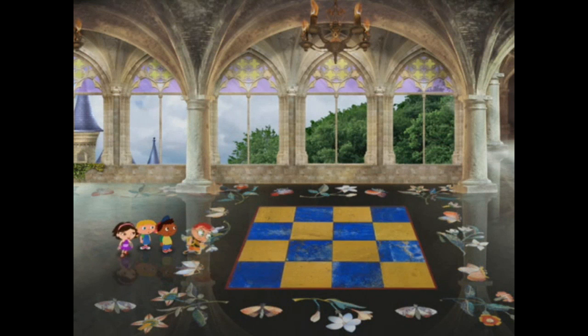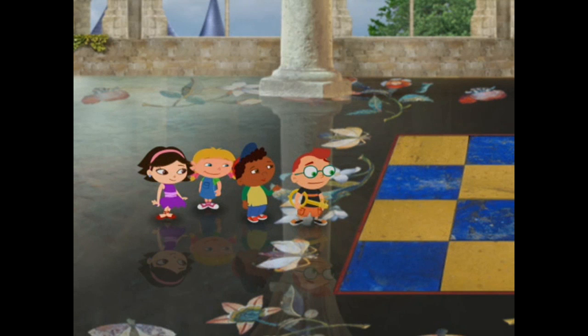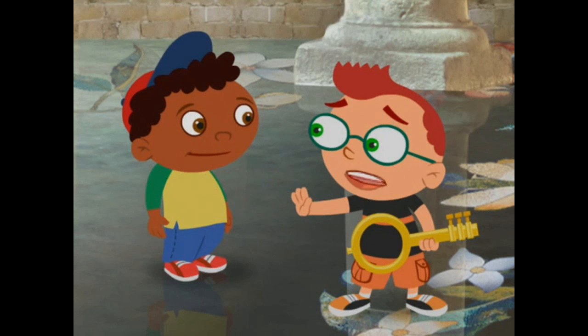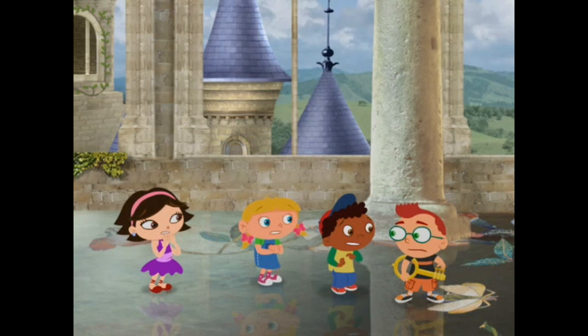Whoa! What a big room! It's palatial. Well, what are we waiting for? Let's keep going! No, wait, Quincy! There's something strange about this floor. I think it might be booby-trapped. Booby-trapped? Booby-trapped.